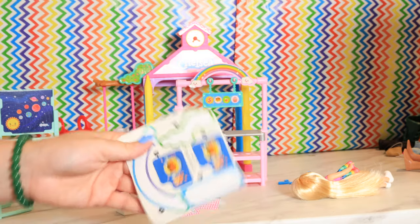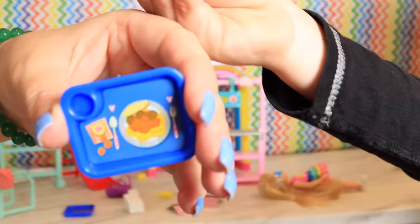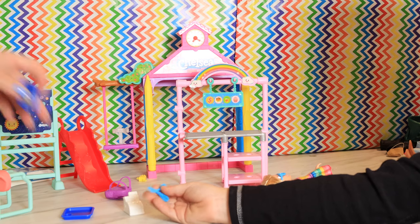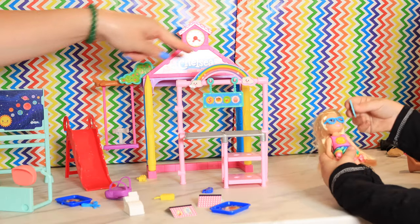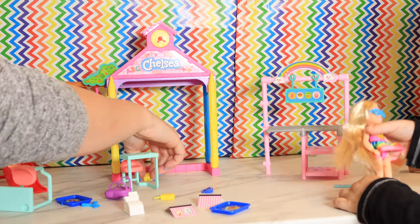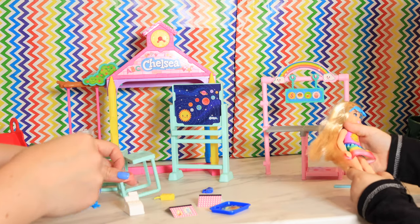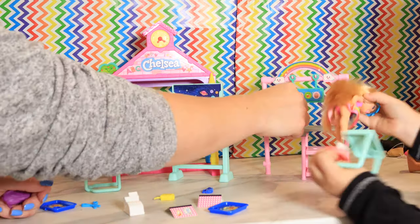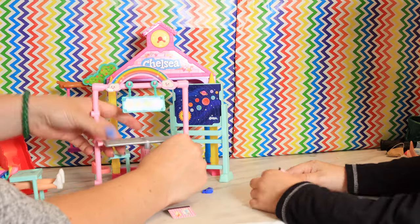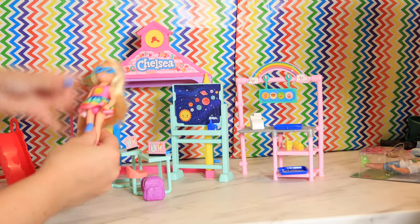Two stickers left and these are for the trays. This is the classroom! This is the cafeteria! And then the playground! The classroom! So we have the kids here! There's our school!